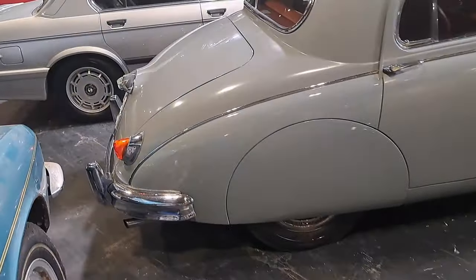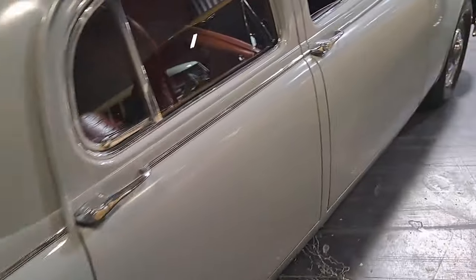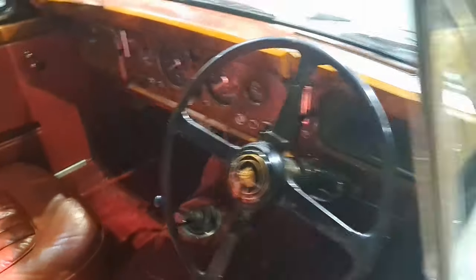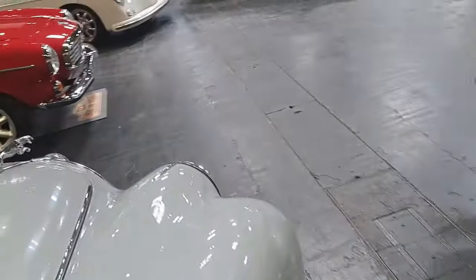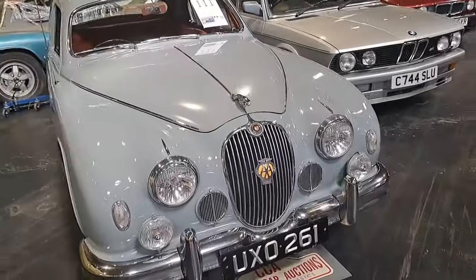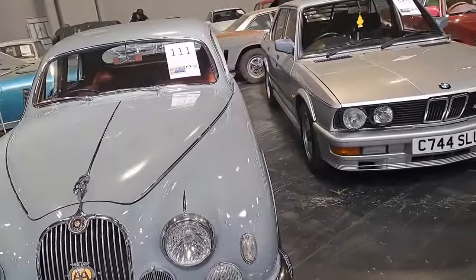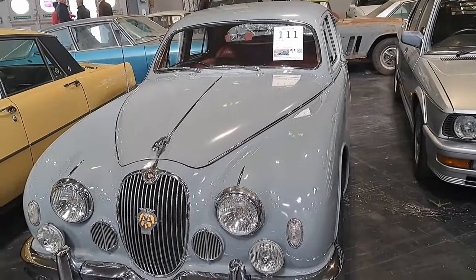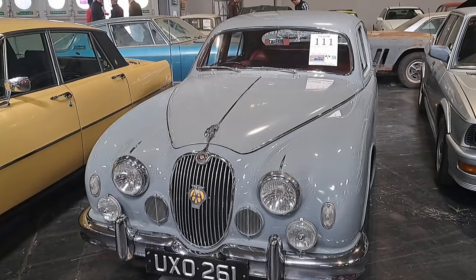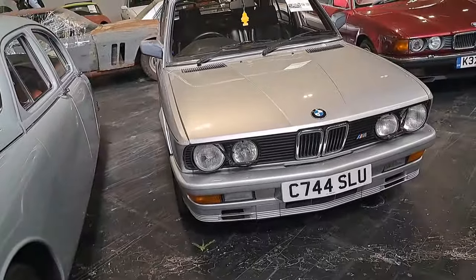We've got a Jaguar Mark 1 here. Look at those spats - I wonder how you take those off to change the tyre. Lots and lots of wood, typical 50s car. Just got poked in the face by the aerial. It's a base model 2.4 saloon, right hand drive, two owners, under 43,000 miles. Wow. Estimate 14,000 to 18,000. Probably a bit easier to live with.